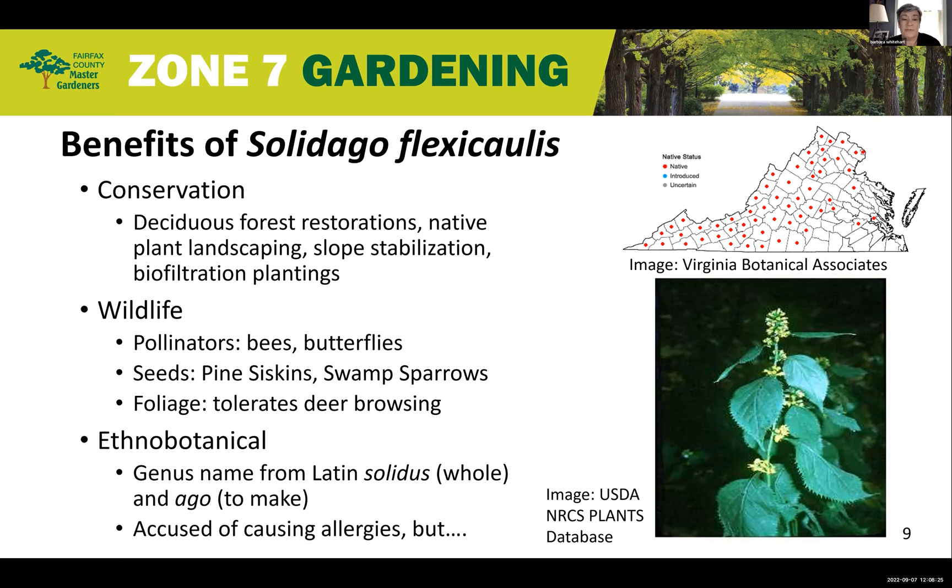Solidago flexicaulis also has some ethnobotanical uses. Native Americans and other people across the globe have used the roots and leaves for medicinal purposes, which may explain the origin of the name, meaning 'to make whole.' Finally, goldenrods in general are accused of causing lots of allergies. However, allergic reactions at the time of goldenrod bloom are actually caused by other plants blooming at the same time, such as common ragweed and many different grasses. So don't blame Solidago flexicaulis for your next allergy attack — instead, consider using this pretty plant on your property for one of its many uses.